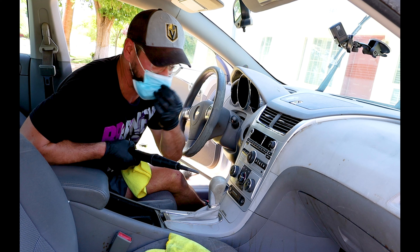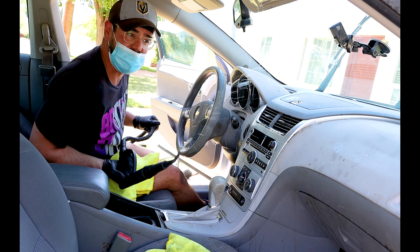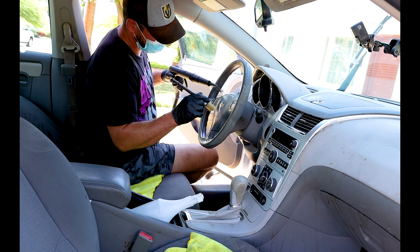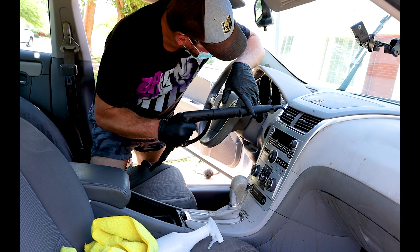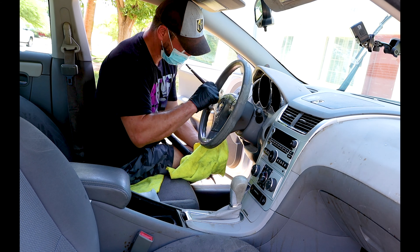This is the most disgusting car I've ever detailed, so we are bringing out the big guns.